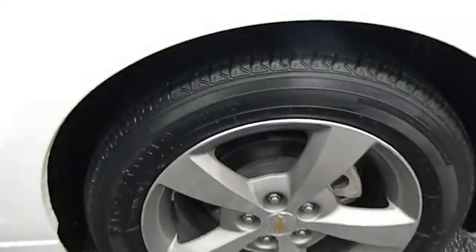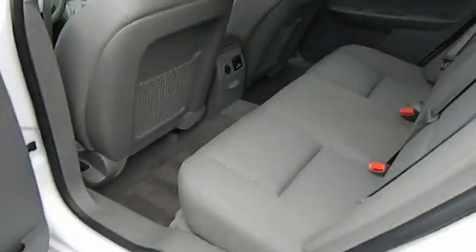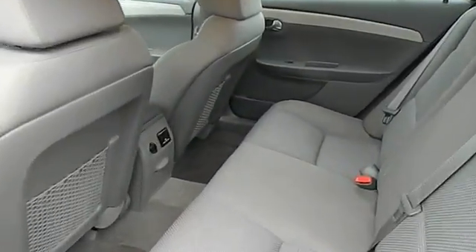This vehicle is Carfax certified one owner and qualifies for Carfax buyback guarantee. A vehicle like this doesn't come along every day. Come in and get it before someone else does.